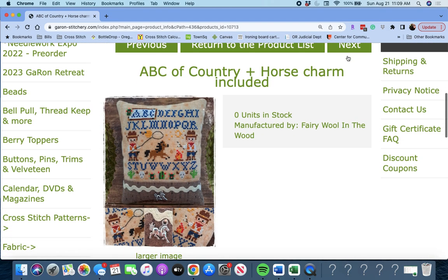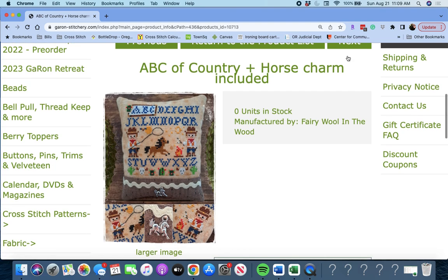'ABC of Country and Horse Charm Included' by Fairy Wool in the Wood. You can see this charm is a little horse. Darling.